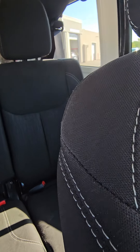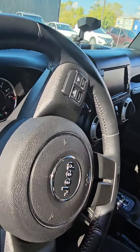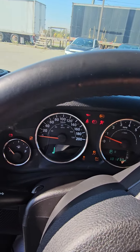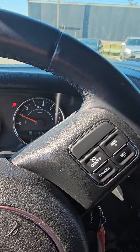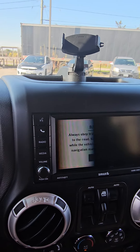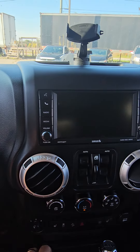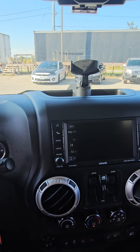Hard top. Sorry about the shaking. Just over 101,000 kilometers. Satellite radio, CD player, heated seats. Let me know what you think — let me know what you want to do.